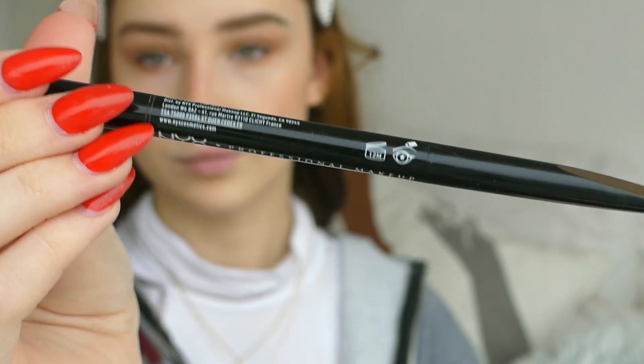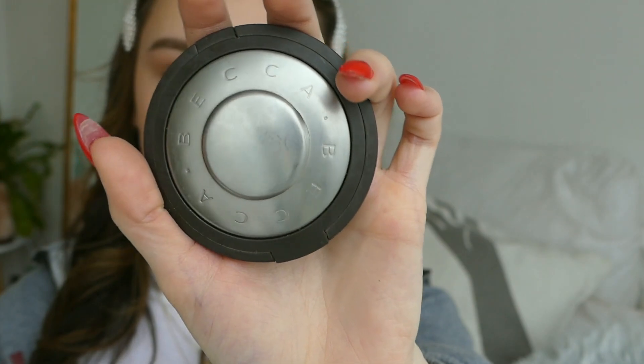I'll be using this NYX precision brow pencil in the color espresso to define my brows a little. Look at this — it's almost empty, but I have another one waiting so that's fine. And this is the Becca highlighter in Champagne Pop — I'm using the foundation 1400 brush but I really like this for highlighter.